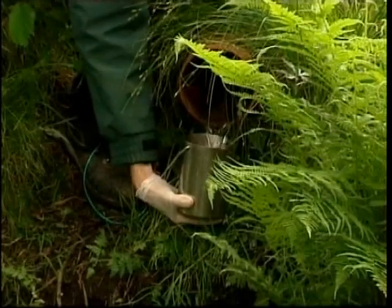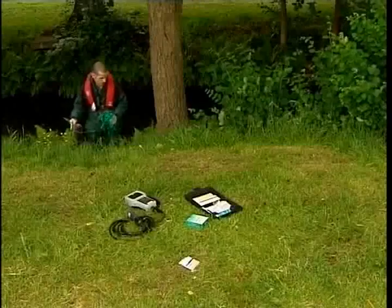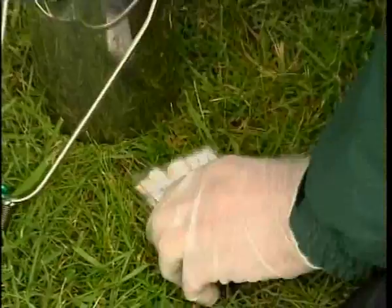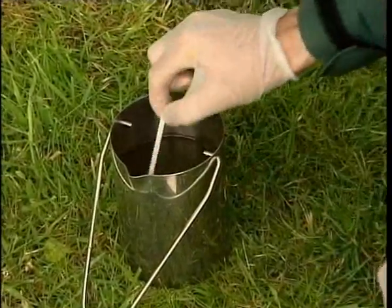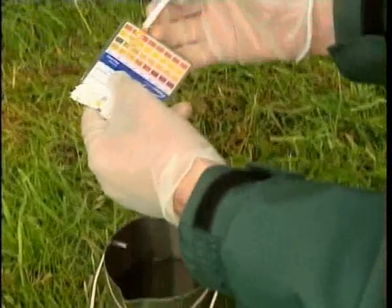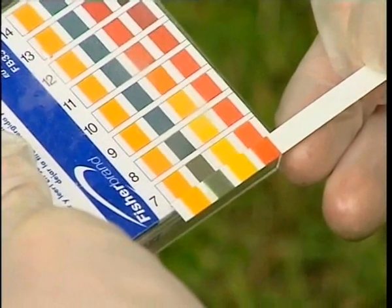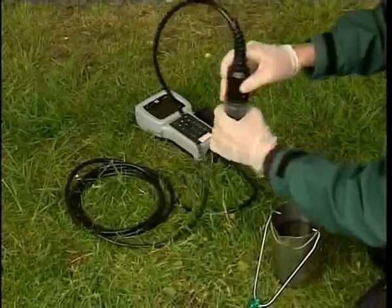First, the scientist takes a sample from the outflow and does some initial chemical analysis in the field. These indicator strips measure pH. The scientist compares the colours with the chart on the package: pH 7. A second device measures temperature, dissolved oxygen and pH.